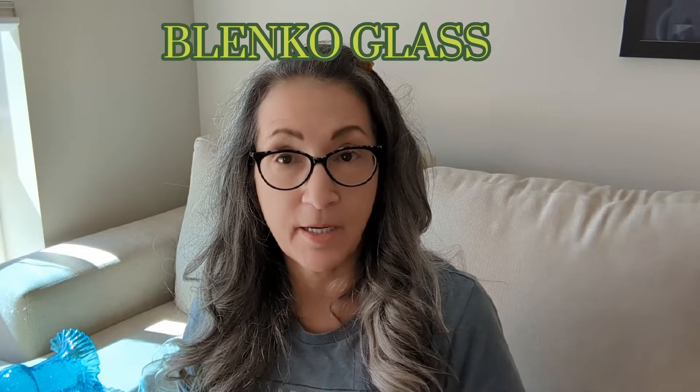Hello again, this is Liz. I'm from Atomic Stellar Vintage. Today I'm going to share my love of all things Blenko Glass — B-L-E-N-K-O. It's handmade right here in the USA in Milton, West Virginia, where all the good glass comes from. And they still make it today.